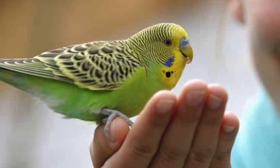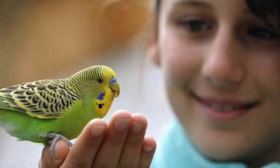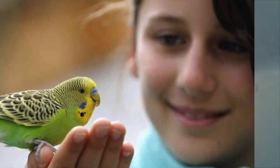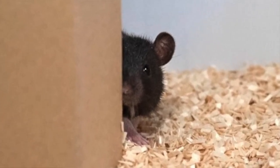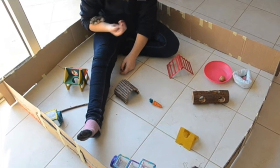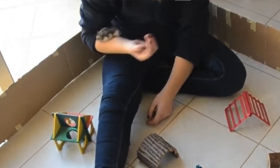Never leave them unsupervised. For example, rats can wiggle through any hole as big as their head, and any animal will hide from scary noises. Consider using exercise pens to give your pets more room for fun, but still be safe.